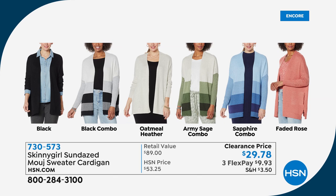We go to 5X on this cardigan — that's even better. 730573 is the item number.